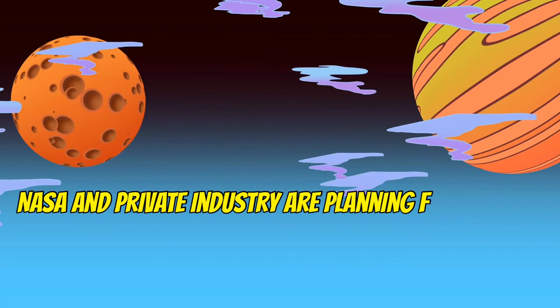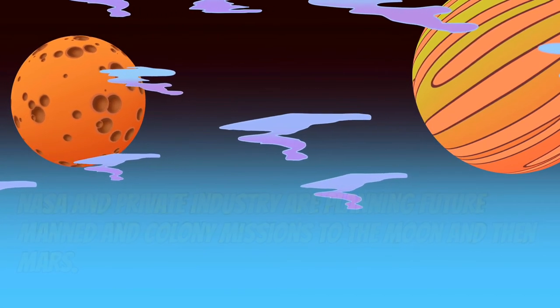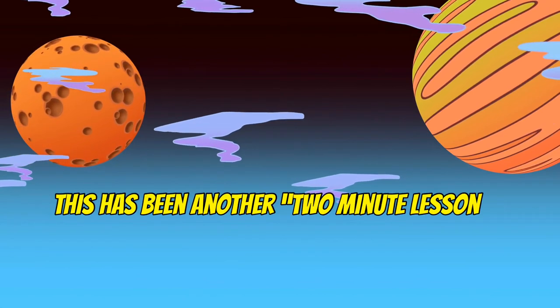NASA and private industry are planning future manned and colony missions to the Moon and then Mars. This has been another two-minute lesson.